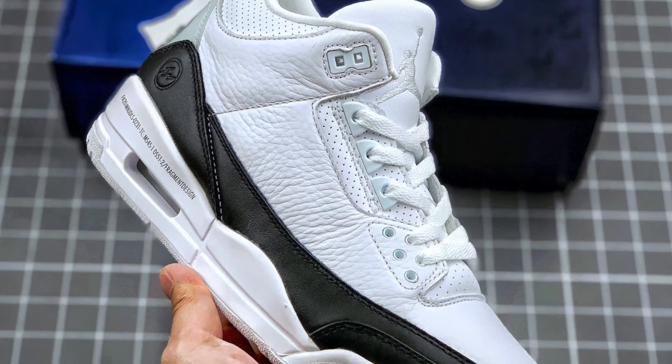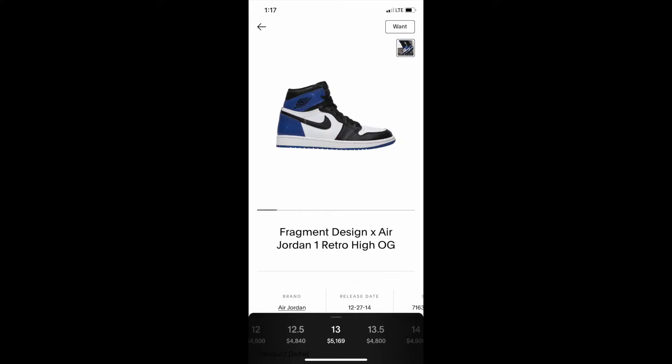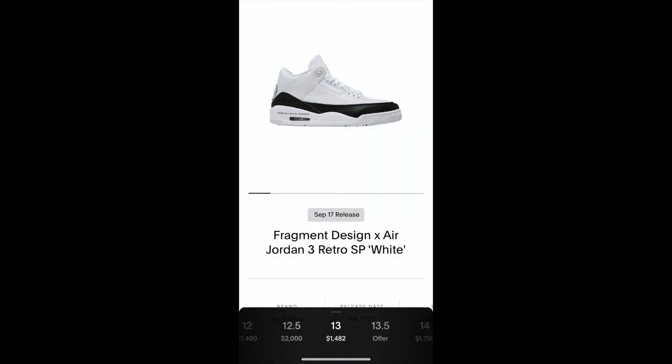In my opinion, this is gonna be one of the highest reselling Jordans of the year. When Jordan collaborates with street designers like Fragment or Union, the hype is real. The Fragment designer's name is Hiroshi — I might be butchering that, but he has designed the Jordan 1 before. Look at how much those are going for now. This is a reseller's dream, especially since these are quick strikes and a limited release.